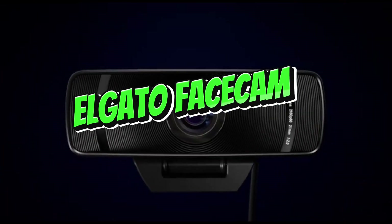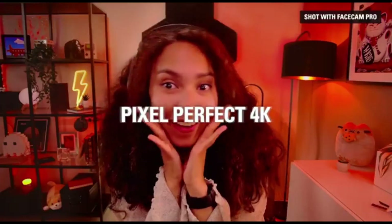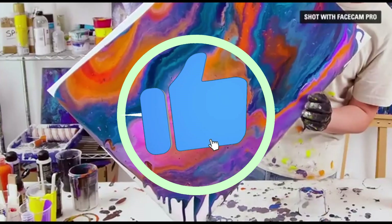Number 5: Elgato Facecam. Step into the streaming future with the Elgato Facecam, the camera of choice for content creators and live streamers in 2024. This cutting-edge device is designed to deliver exceptional video quality, advanced customization options, and a slew of streaming-specific features.